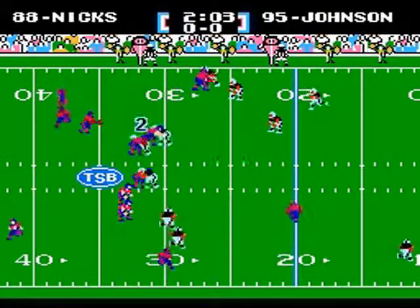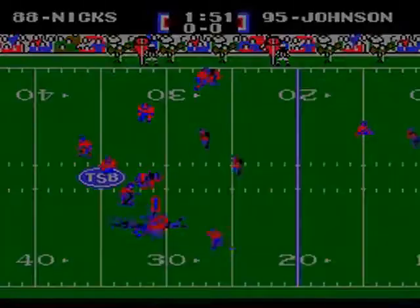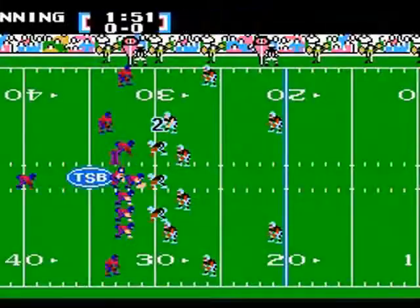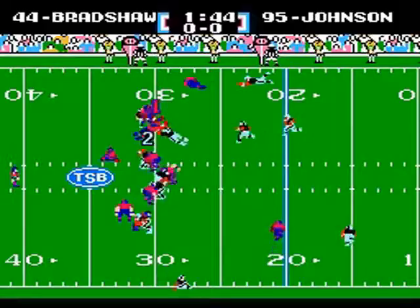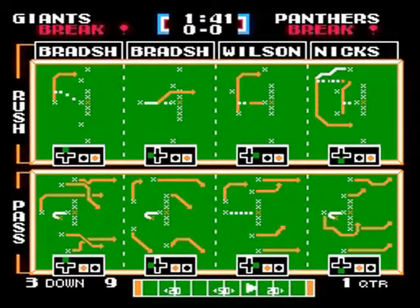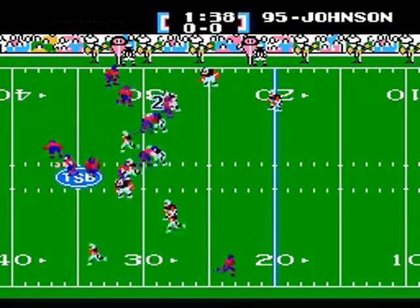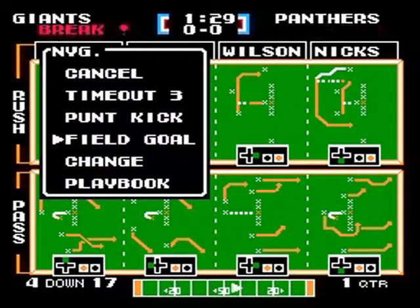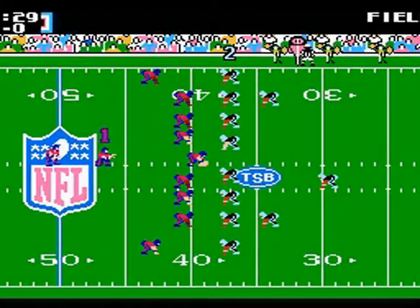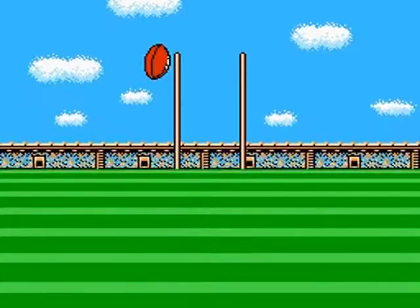Manning gives it to David Wilson, then back to Nix on a double reverse — he doesn't get very far. Second and 10, Manning to Bradshaw, doesn't get very far. Third and long, Eli to Wilson and he is stopped. Fourth down and they're going to have to kick a field goal — 56 yards out. The kick is no good!